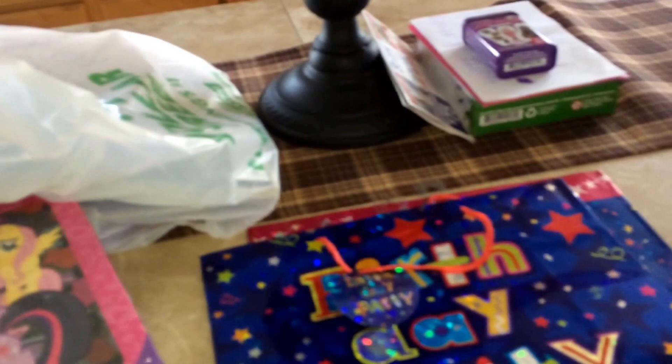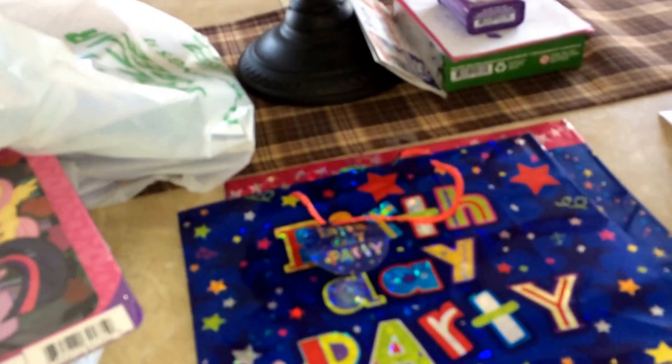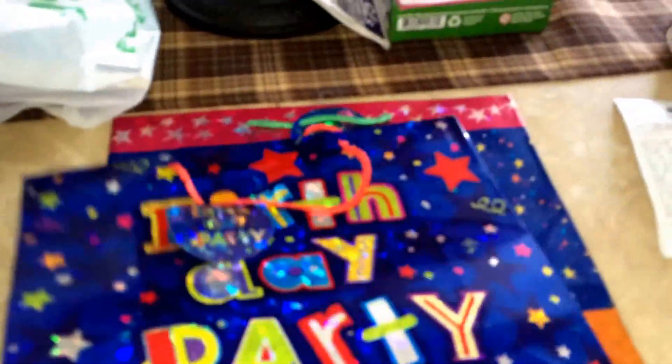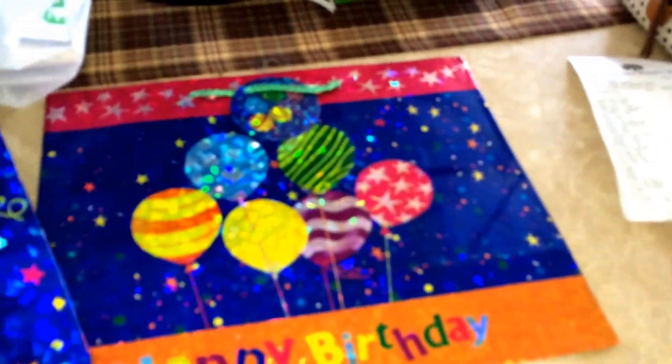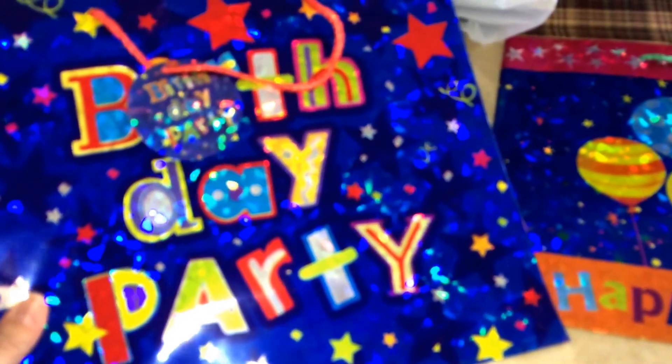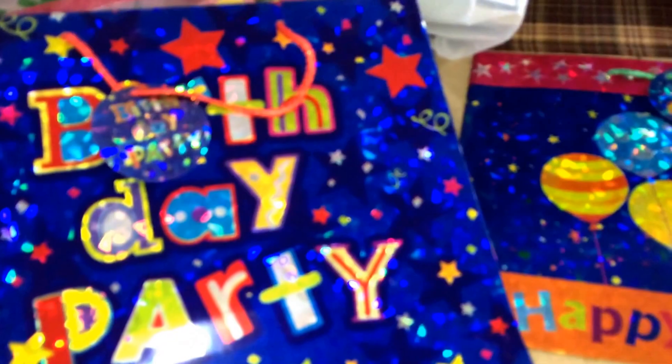I just got a few little stocking stuffers, bag stuffers, and then I'll go and try to find a bigger present somewhere else. But I got them each a birthday bag. I like to get them kind of the same thing but different — it's just because they're so close in age and I never know what to do.